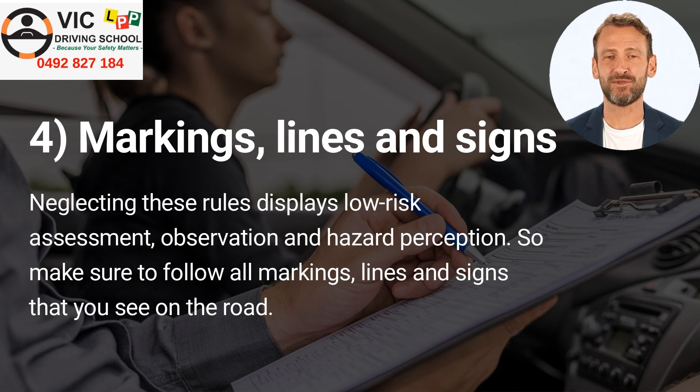Number 4: Markings, lines, and signs. Neglecting these rules displays low risk assessment, observation, and hazard perception. So make sure to follow all markings, lines, and signs that you see on the road.